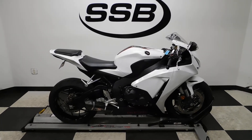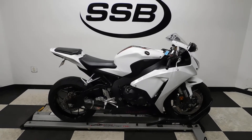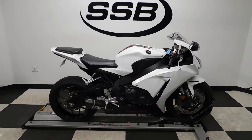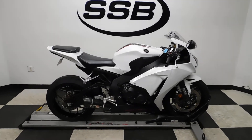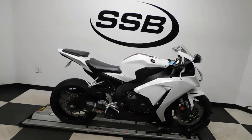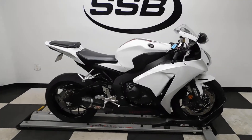Welcome to SimplyStreetBikes.com. Today we've got a 2014 Honda CBR1000RR with ABS. This bike has just a little over 4,500 miles on it and is still in mint condition. It's got a couple of nice highlights on it, so let's take our walk around it. I'll show you this beauty and then we will fire it up.